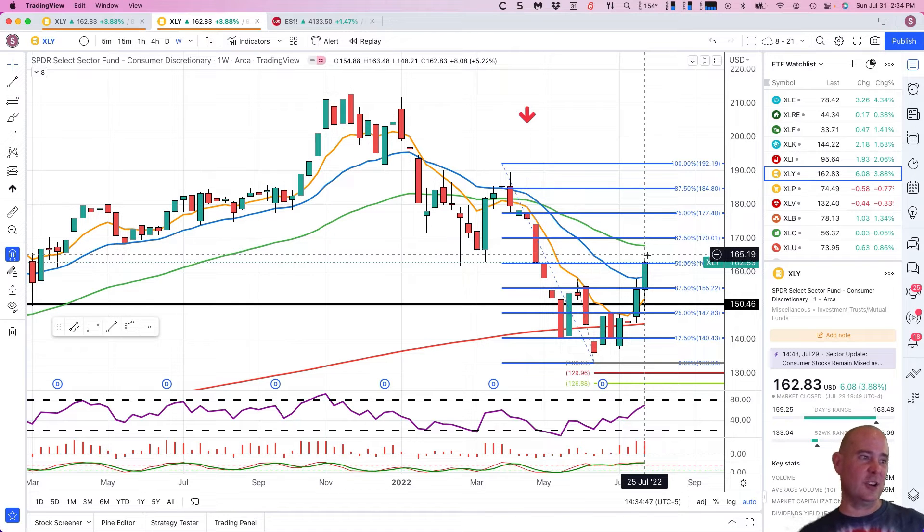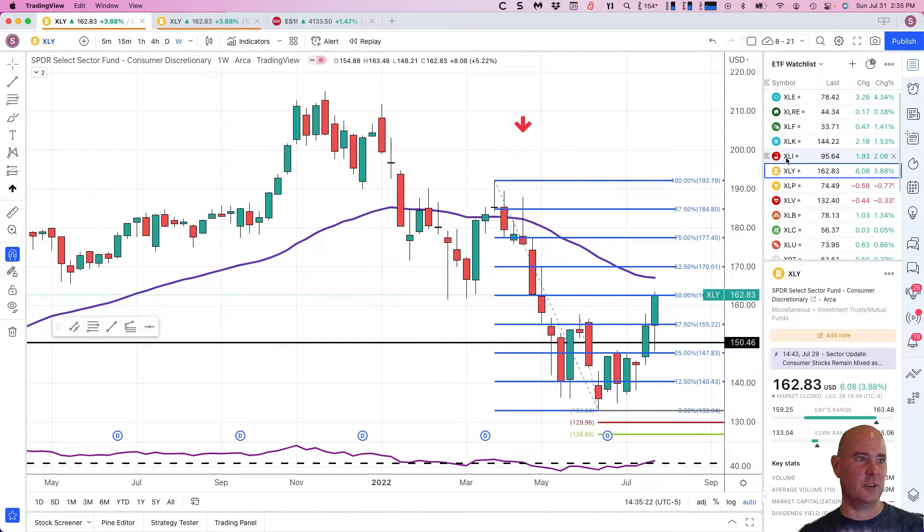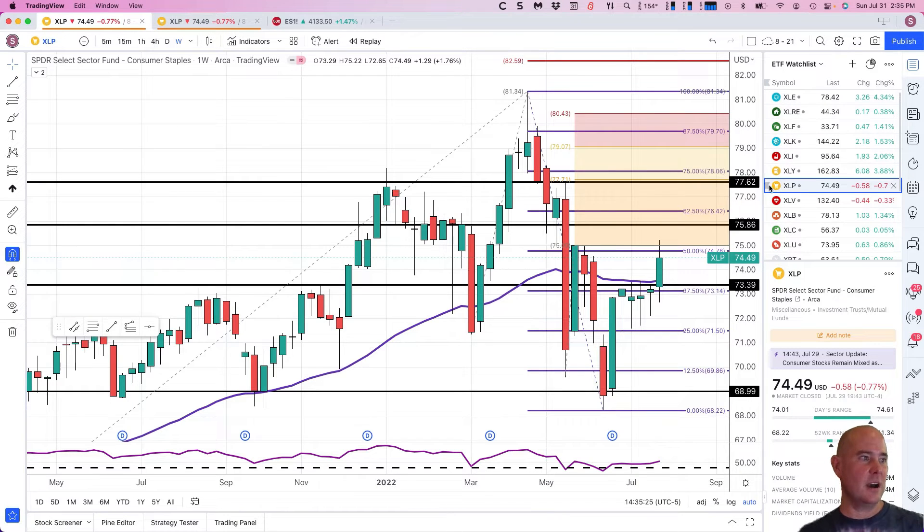I would not be chasing consumer discretionary higher at this point. It could eke out a little more to the upside, but that would just be an opportunity to raise stops. Too many things are way overextended to the upside — it's risking dollars to squeeze out pennies, and that's never a good strategy. You can move up stops, but I'm not going to risk a pullback all the way to 147 to make another buck.